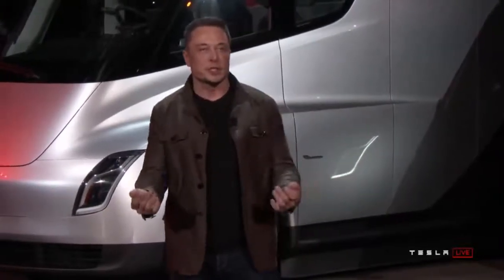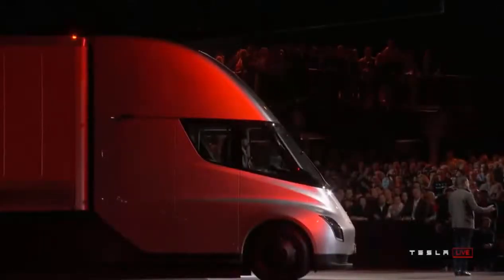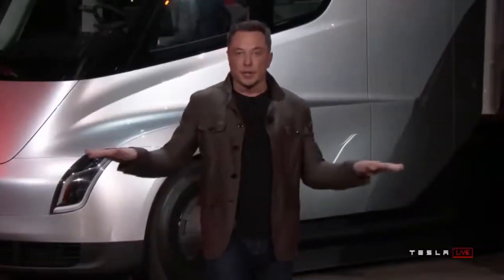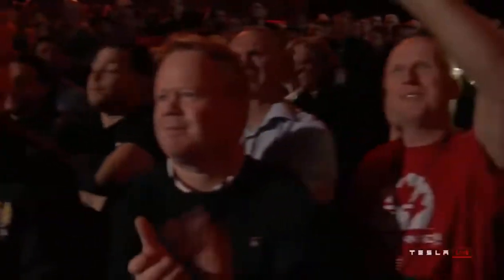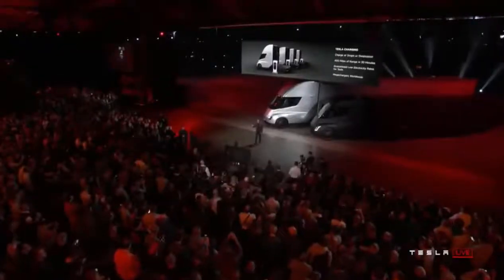Because of the Tesla megachargers that will be installed worldwide — just like superchargers installed worldwide — you'll be able to travel anywhere in the world on the Tesla megacharger network. And that means we can guarantee the electricity rates, because these will be solar-powered megachargers that charge a Tesla Powerpack. It's 24/7 guaranteed low electricity. Because these megachargers are solar-powered, your truck is running on sunlight.